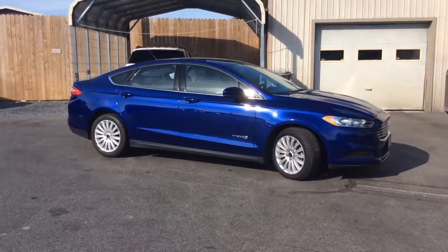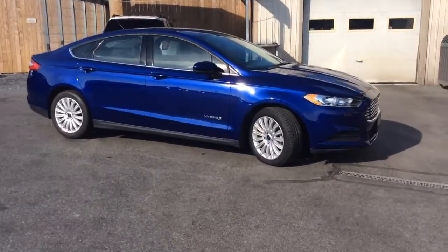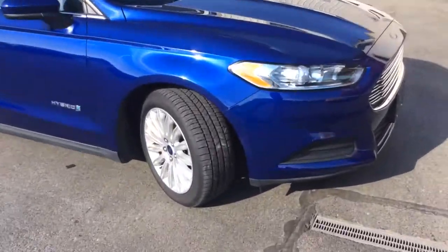Today I'm going to share this 2016 Ford Fusion S Sedan Hybrid. It comes in a nice blue color, has super low miles — just 10,000 miles on it.